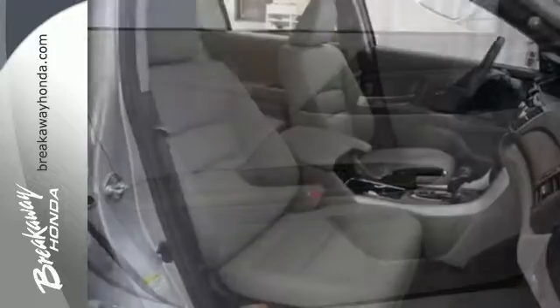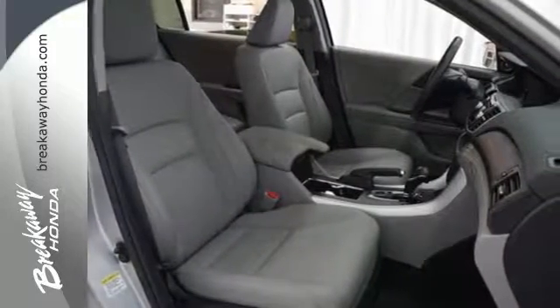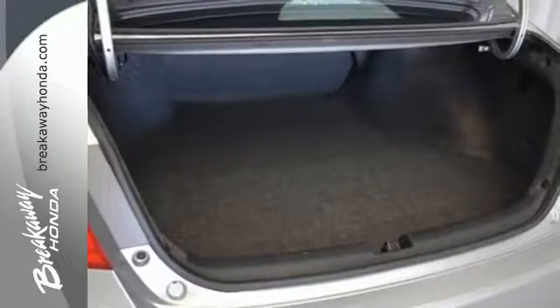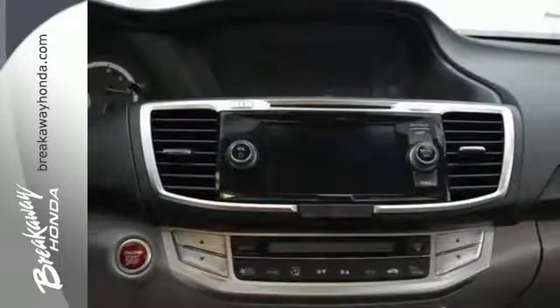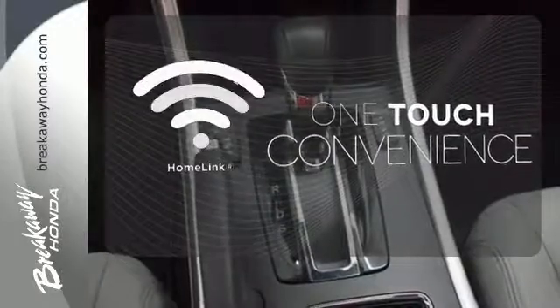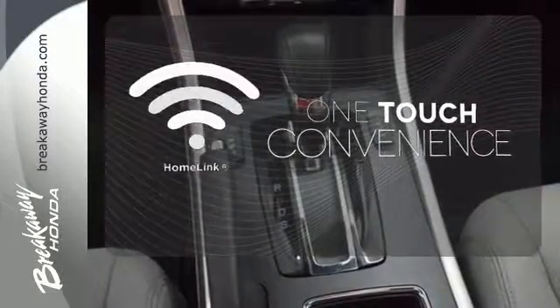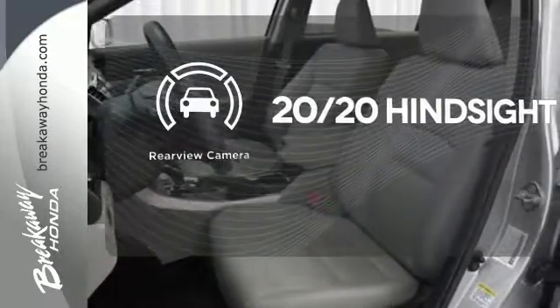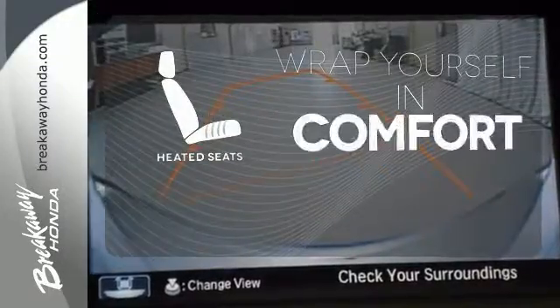It's earned every one of its 5 stars in safety with features like smart vent front to side airbags, stability and traction control, and anti-lock brakes with brake assist. With Homelink, one touch makes your arrival as welcoming as if you'd never left. See objects previously out of sight with a rear-view camera. Ward off the chills with heated seats.